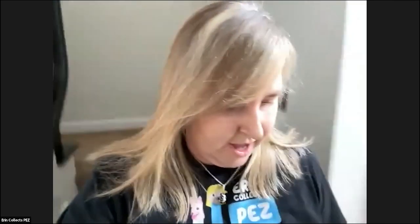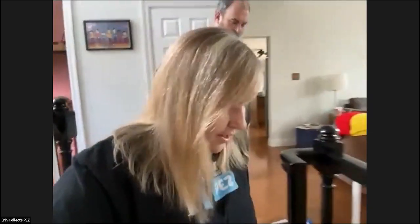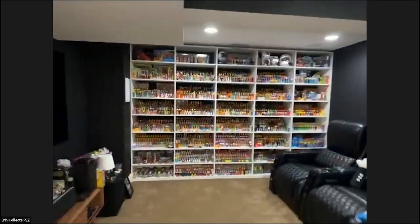Hopefully everybody is enjoying the collection tour — that's just a little bit of what I have. Most of the stuff I keep down in my main PEZ display area. I have to keep my steps gated for Clover so she doesn't come down here, because she's really old and can't do steps anymore. When you walk in the room, this is my giant PEZ display.